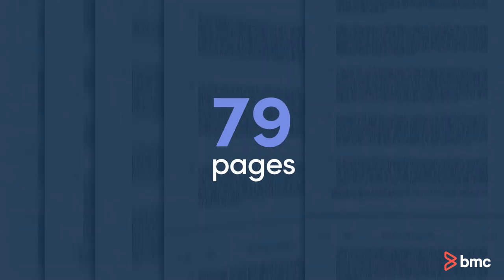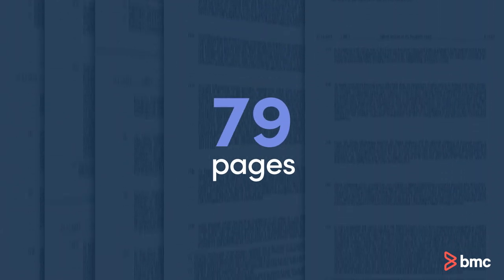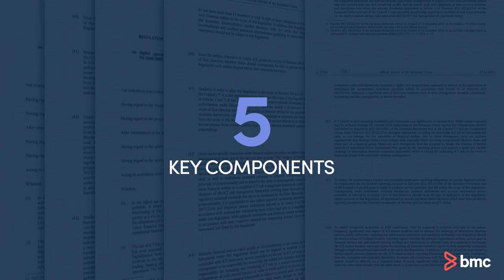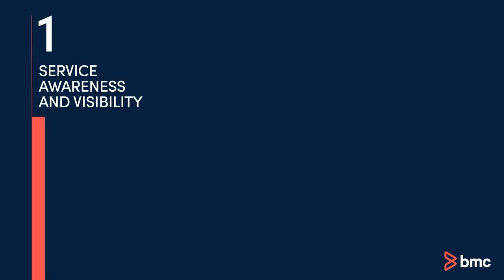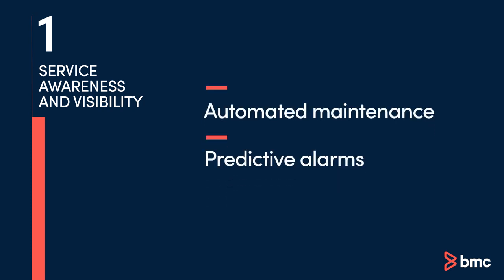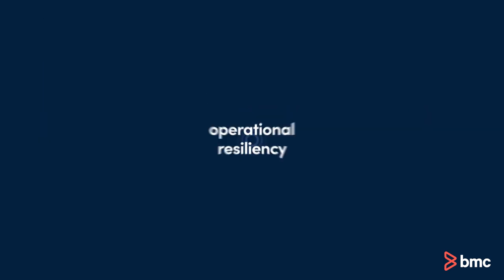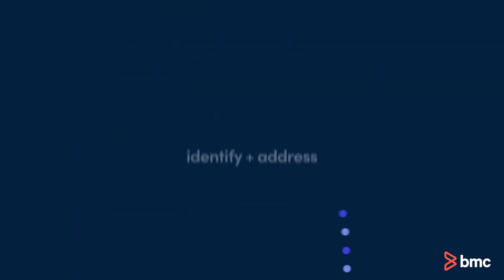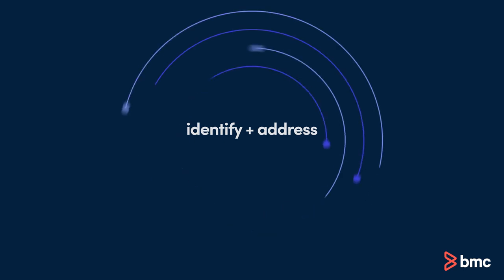79 pages — it says a lot. We'll focus on five key components that every organization that does business in the EU needs to know. Under DORA, organizations must implement regular health checks, automated maintenance, and predictive alarms based on workload patterns to avoid service interruptions. The goal is to ensure operational resiliency on your mainframe with proactive measures to identify and address issues before they escalate.